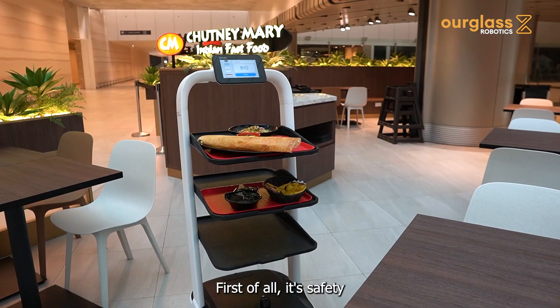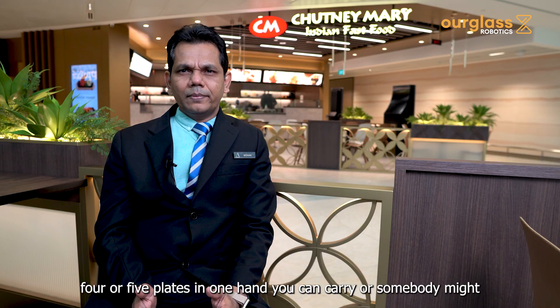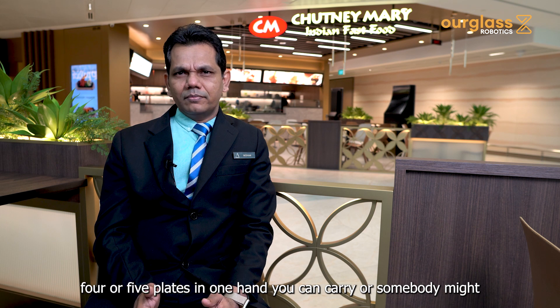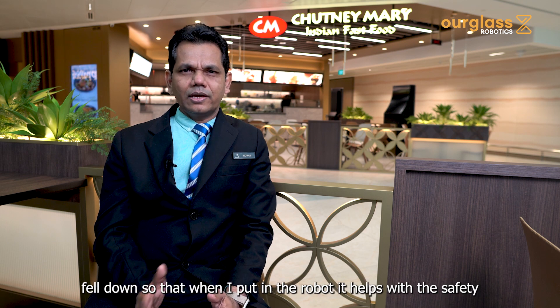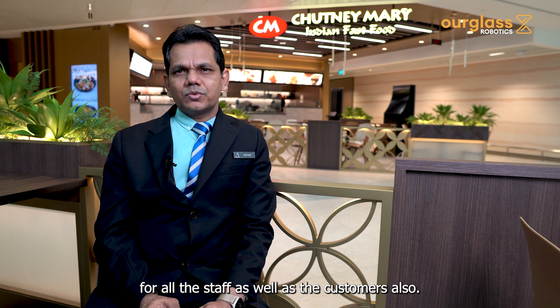First of all, it's a safety matter. When my staff carries bigger plates — four or five in one hand — they can't always manage, and someone might fall. So putting them on the robot is safer for both the staff and the customers.